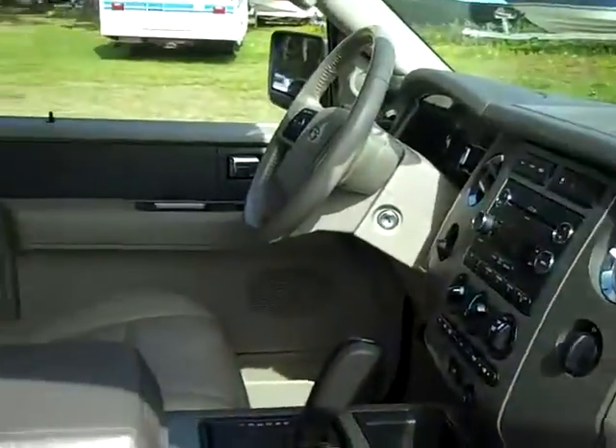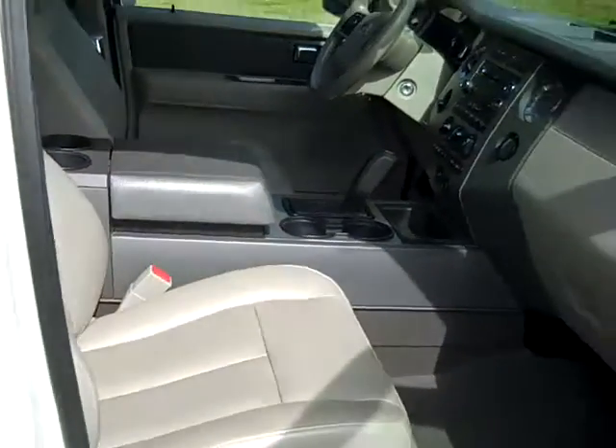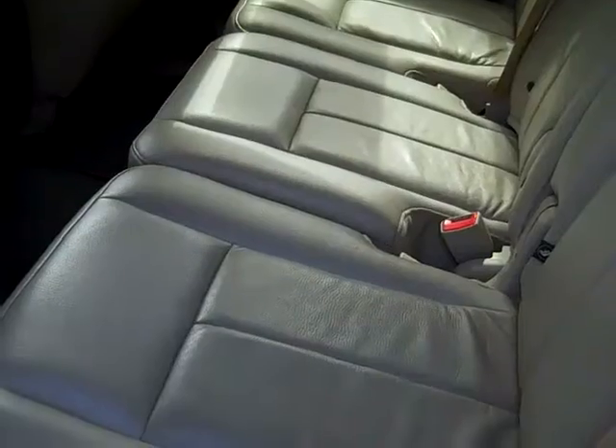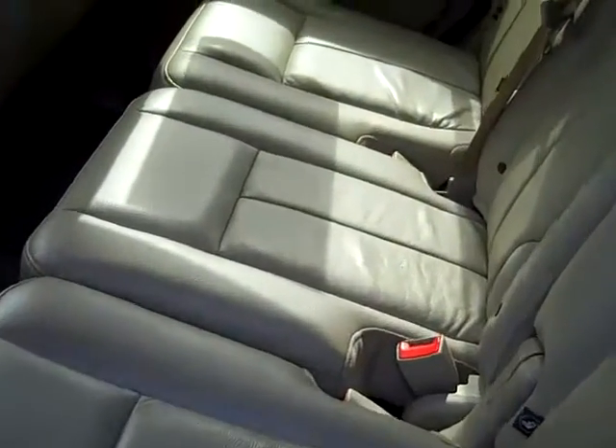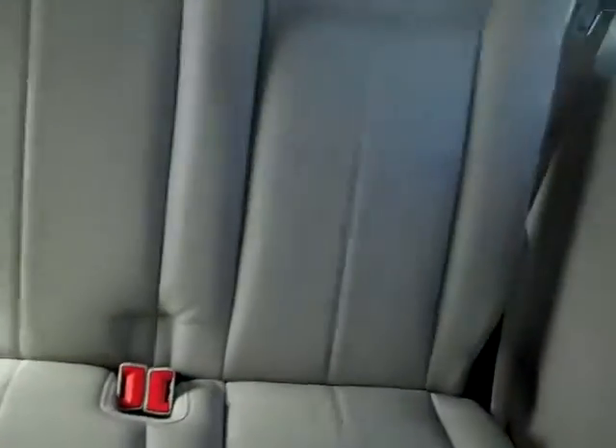The interior is in good condition and the seats are leather. Here's a look at your second row of seating and there's your third. You also have a drop-down DVD player.